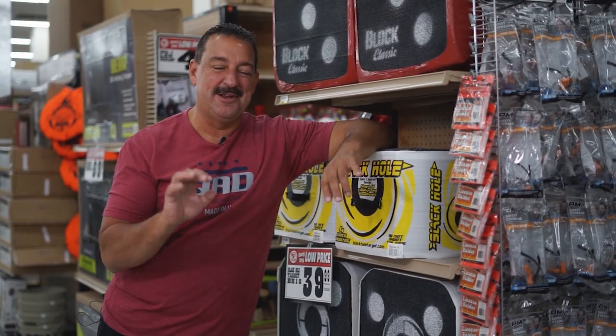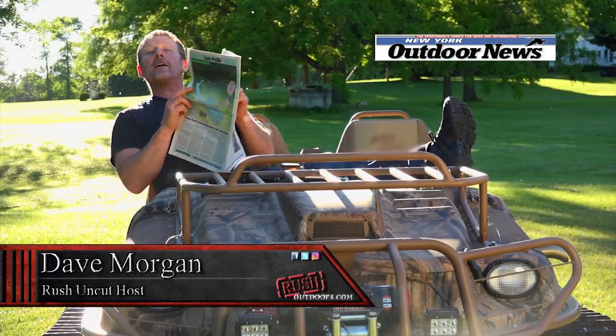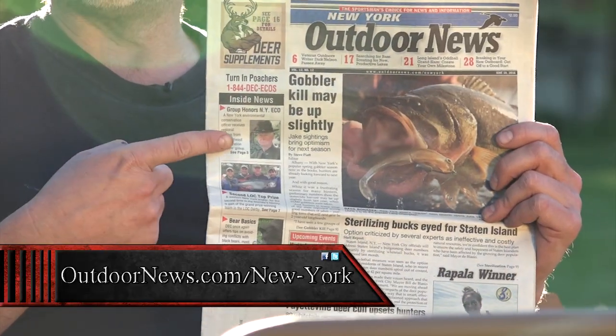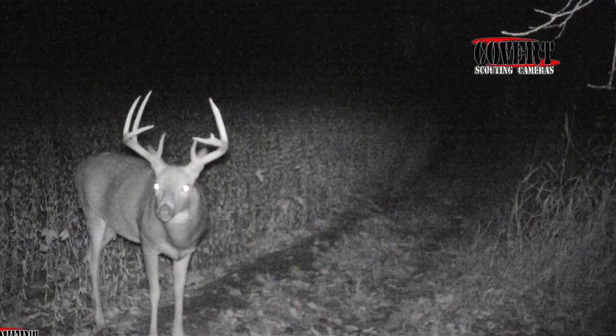Keith, great hunt. Not only was Keith self-filming, he was hunting public land and he did it with a bow — kudos to him. Hey, Dave Morgan from Rush Uncut. And when I want to know what's going on in New York State, I turn to the New York Outdoor News. Now it's time for this week's Covert Corner by Covert Scouting Cameras. We feature picks sent in by Field Staffer Brandon Thomas — a cool hard-horn buck, late season. Brandon and everyone else at Rush Outdoors relies on Covert Scouting Cameras.